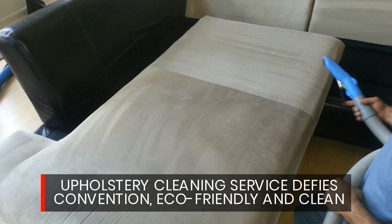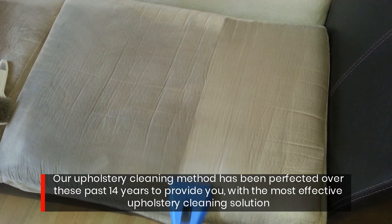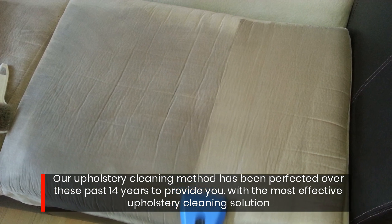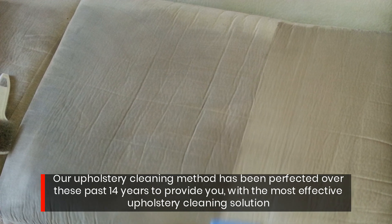Upholstery cleaning service defies convention — eco-friendly and clean. Our upholstery cleaning method has been perfected over these past 14 years to provide you with the most effective upholstery cleaning solution.